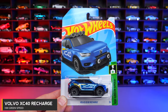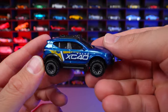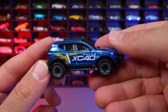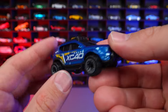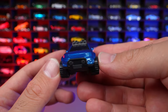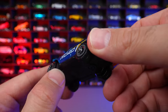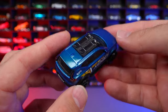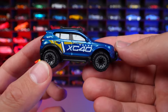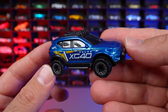Volvo XC40 Recharge from HW Green Speed. Check out this lifted, off-roaded Volvo with XC40 written on the side, snowboards on top, a push bar on the front, big wide wheel and tire combination, steps on the sides, and mud flaps. Being just a regular EV, it's not really my thing, but in this off-road style and new recolor it actually looks pretty good.